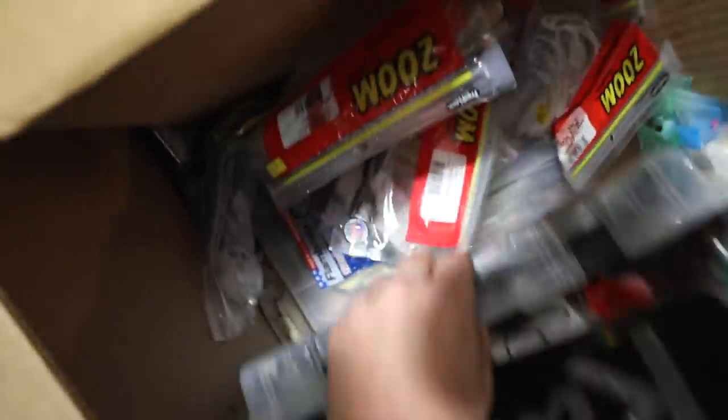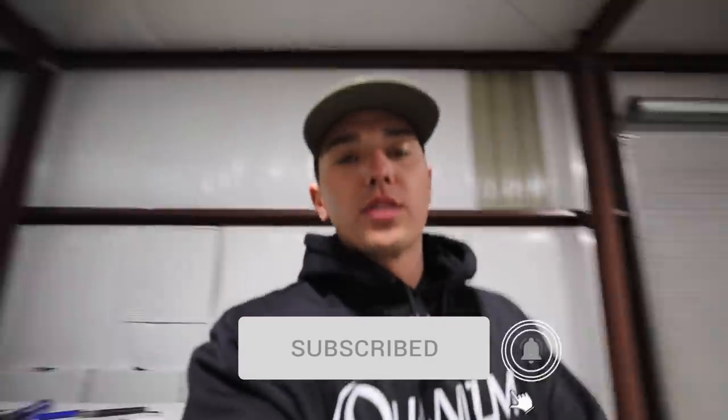Smash the notification bell, smash the subscribe button, give the video a thumbs up, comment anything down below — comment what you think about this boat — for your chance to win this big gigantic box of goodies. There's a G-Force call system, a Costa hat, a HydraWave. This side is just a rack slam full of plastic — literally so much. There's a Plano box, swapped full of things. This box weighs about 40 pounds of tackle that I'm giving to somebody. To win that box of tackle, simply like this video, make sure you're subscribed, and comment anything down below.